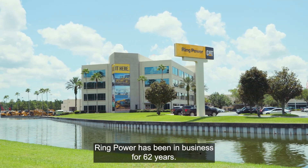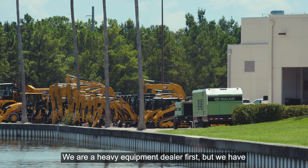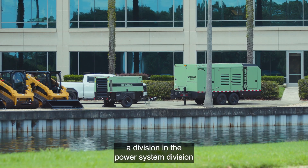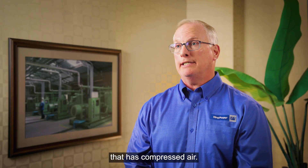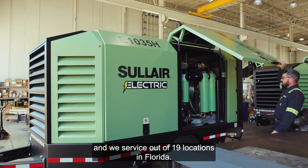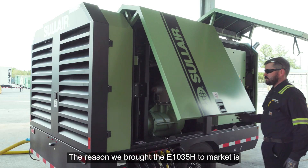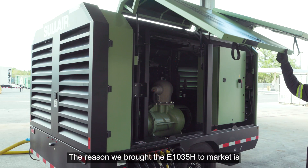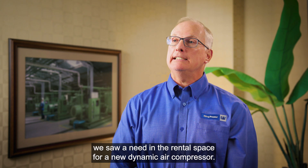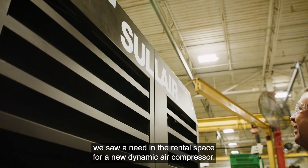RingPower has been in business for 62 years. We are a heavy equipment dealer first, but we have a division — the power systems division — that handles compressed air. We have over 50 air compressor technicians and we service out of 19 locations in Florida. The reason we brought the E1035H to market is we saw a need in the rental space for a new dynamic air compressor.